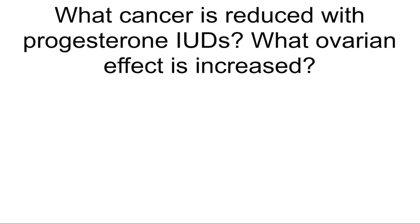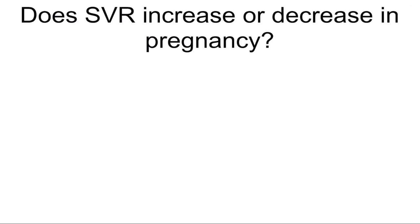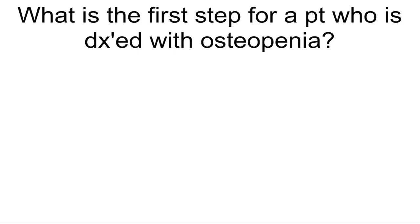What cancer is reduced with progesterone IUDs? What ovarian effect is increased? Endometrial cancer — ovarian cysts. How does SVR increase or decrease in pregnancy? It actually decreases. What is the first step for a patient diagnosed with osteopenia? Evaluate her risk factors.